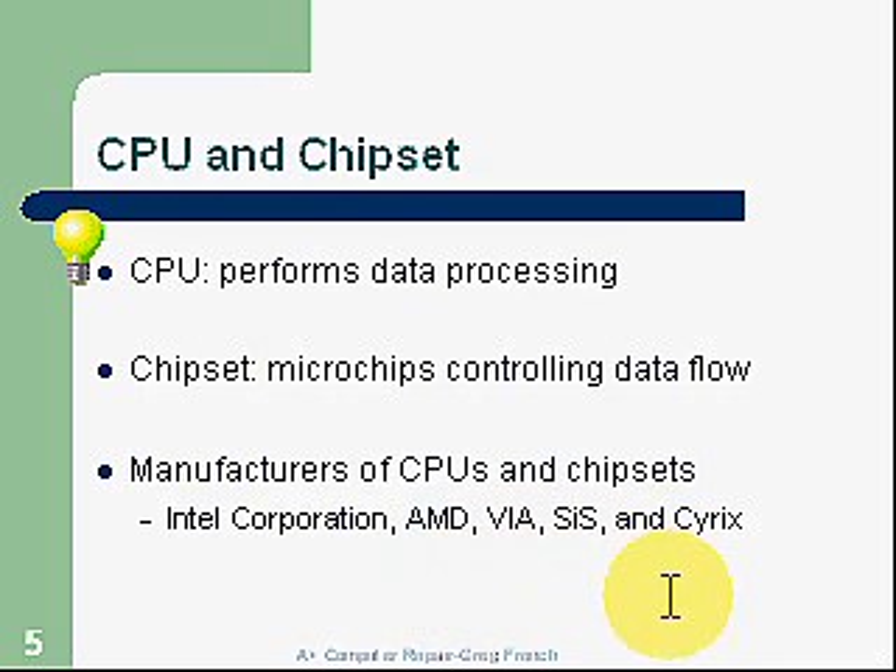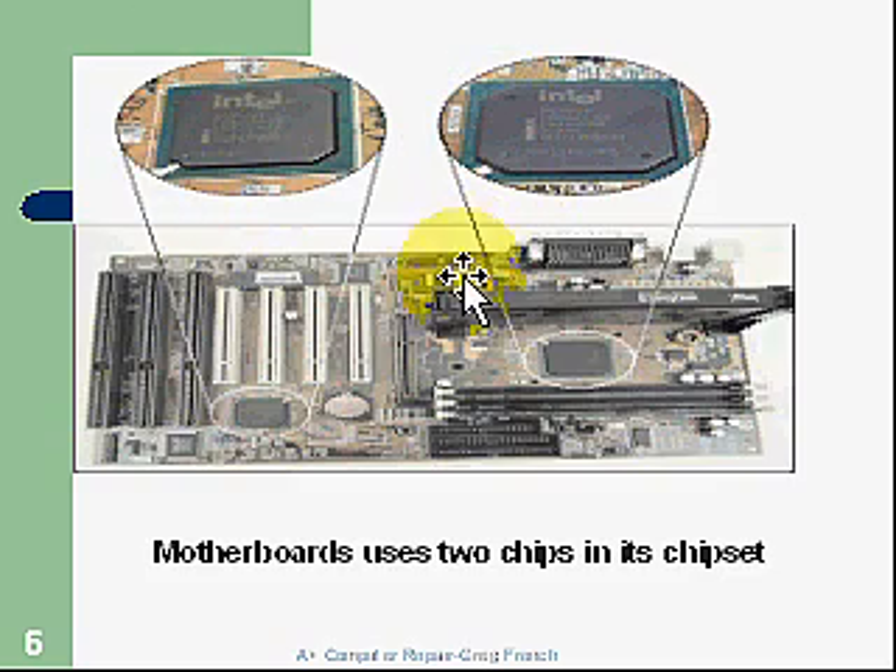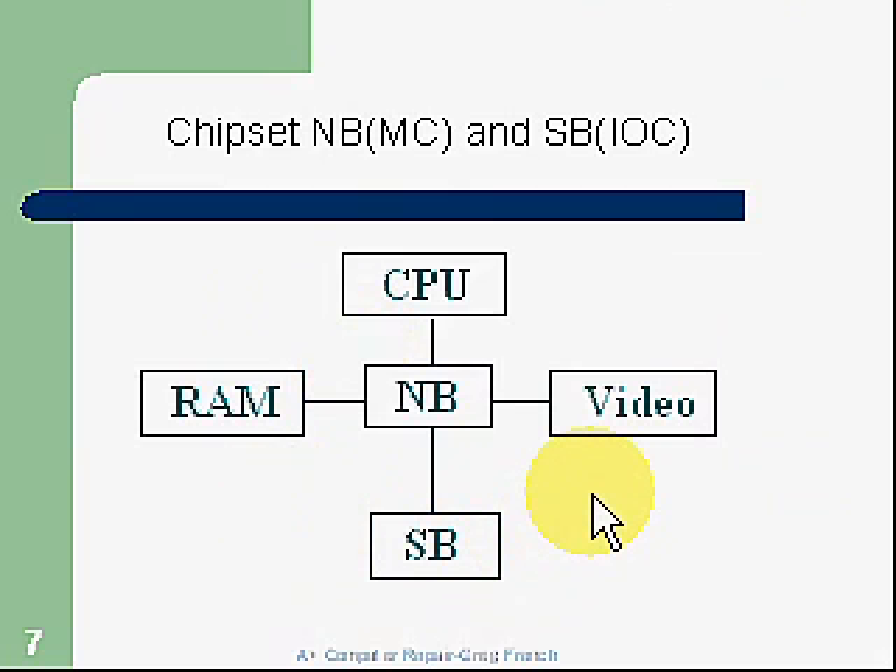The remaining 5% is divided up between others. Here's a chipset. We have a south bridge, located down here, connected to the input-output devices on the computer. We have a north bridge, which is usually right next to the CPU and the memory. The north bridge uses data paths to move data from the CPU to the memory and also to the video card on the AGP slot.